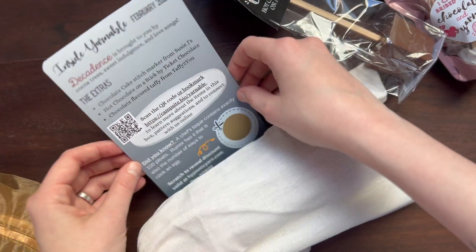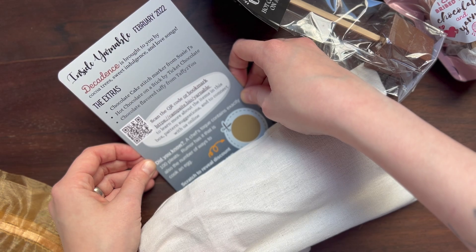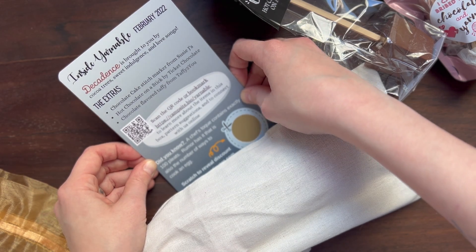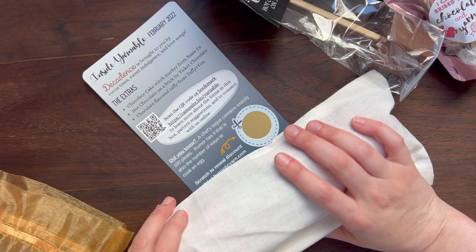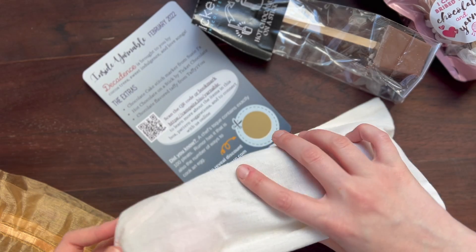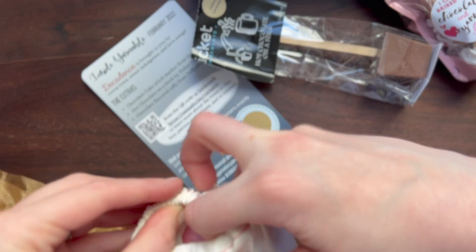So February's theme is Decadence. It's brought to you by Cocoa Tree's Sweet Indulgence and Love Songs. I feel like the yarn is going to be extra pretty this month. These extras are amazing — I am so happy for those.